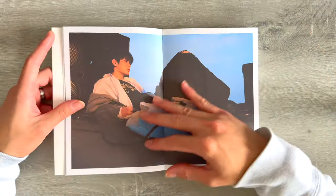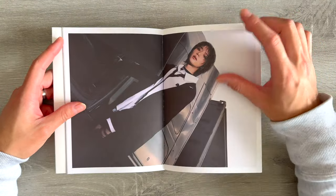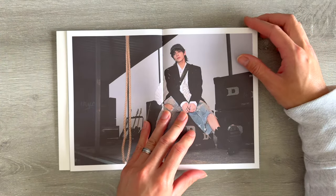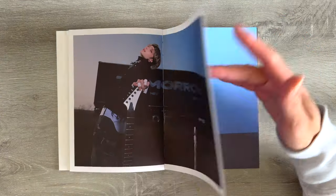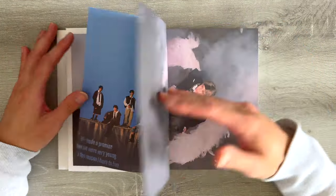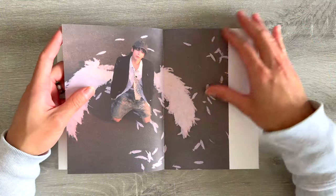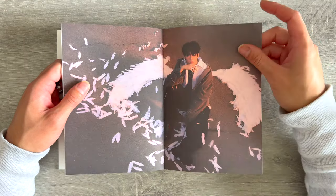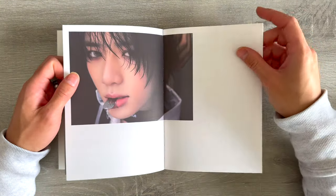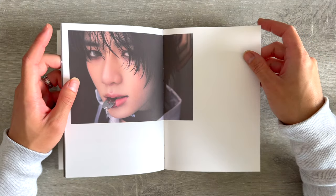Oh look at all of them — a little punky, a little grungy. I love Beomgyu's hair, so pretty. Oh, I like Taehyun's mullet too. And then their angel wings — look at Huening Kai, what a cool concept.